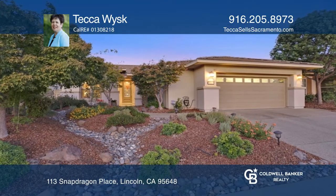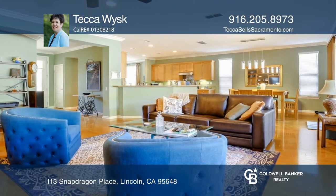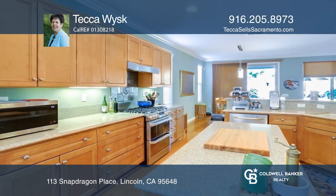This is your chance to move to the highly sought after community of Sun City Lincoln Hills. Enjoy this home's open floor plan with three bedrooms and two full bathrooms, engineered hardwood floors in the common areas, and carpet in the bedrooms.